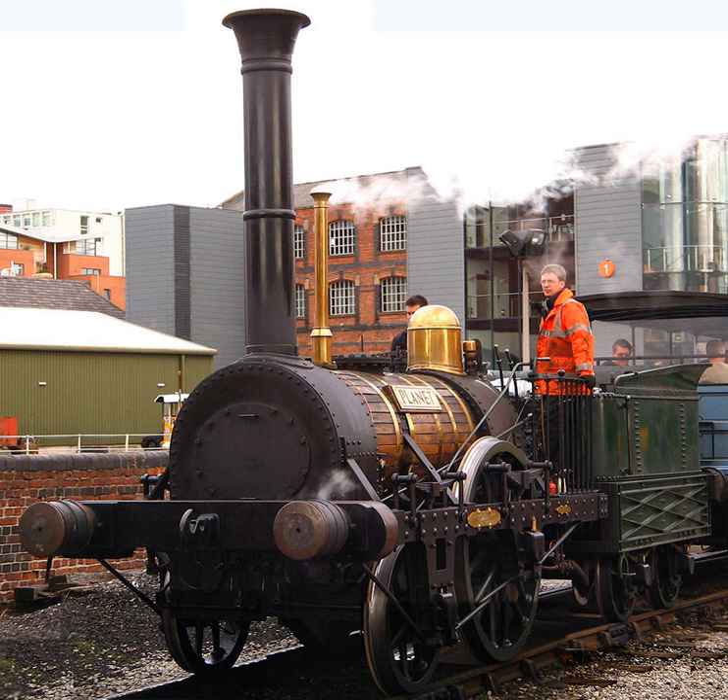A working replica was built in 1992 by the Friends of the Museum of Science and Industry (MOSI) in Manchester, and is operated by volunteers to provide rides for visitors. When not in steam, the locomotive is on display in the museum's power hall. Planet has visited several other heritage railways including Shildon Locomotion Museum. The replica was also used as an on-screen stand-in for itself in an episode of the ITV/PBS television series Victoria.